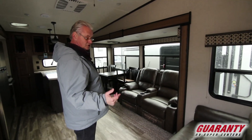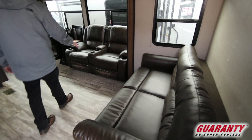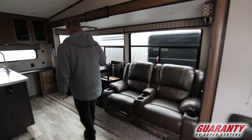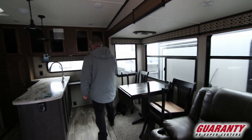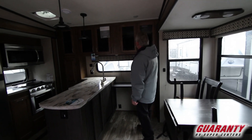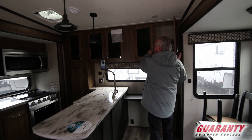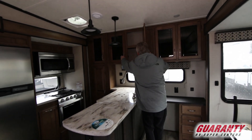This is a rear kitchen design. It's got a trifold sleeper right here, two Thomas Paine recliners — theater seating. Table and four chairs. Kind of a little desk area, which is really cool to have. A lot of storage, and notice the storage is very deep. Got tons of storage.